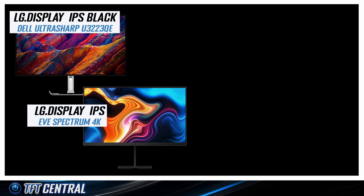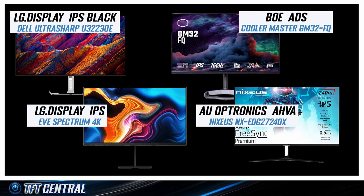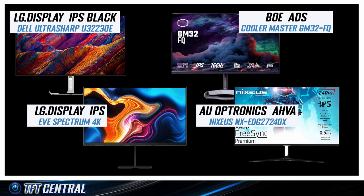There's the EVE Spectrum 4K with its traditional LG Display IPS panel, the Cooler Master GM32FQ with its BOE ADS panel — also IPS-type — and then there's the Nixius NX EDG27240X, which has an AU Optronics AHVA panel, their alternative to IPS. All of these screens are competing versions of IPS-type technology, so we're going to see how the IPS Black panel compares.